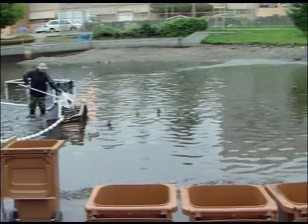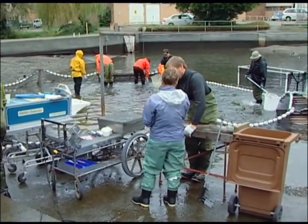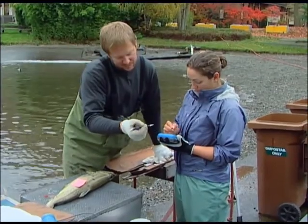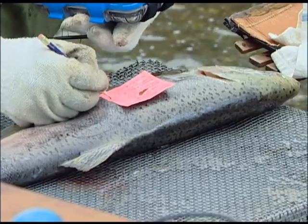Soon, this will be only a memory. The salmon pond is closing — no more young fish will be released, and the research will end. Coho and Chinook will continue to return from the sea for a few more years, so the target date for final closure is 2013.